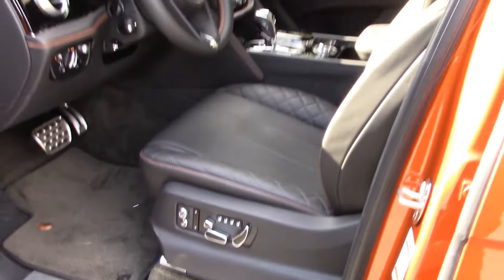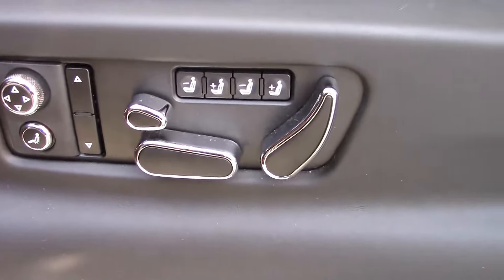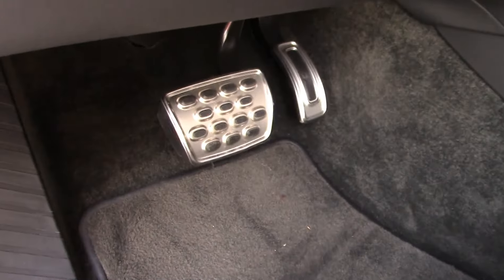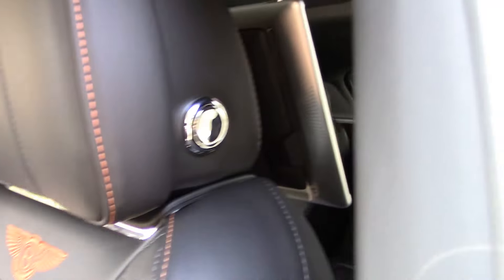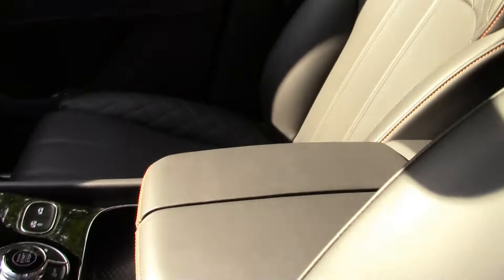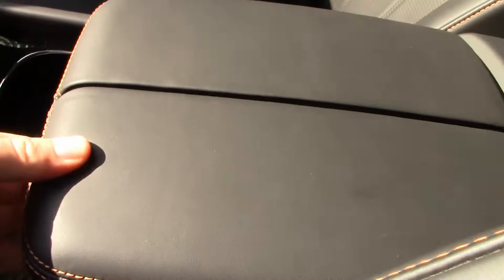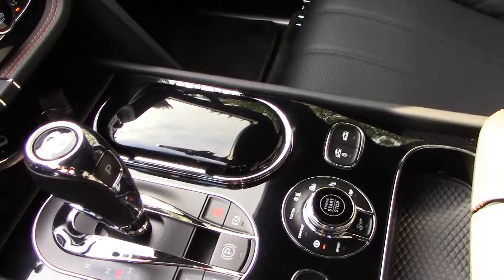Inside the Bentayga, of course, it's the utmost luxury and opulence. Look at all the adjustments for the seat. Look at the pedals. Look at the detail in the stitching in the leather. Look at the Bentley emblem logo that reflects the exterior color. Even up top here, super soft padding of course. Sure you can open this up, but these also go forward and backwards. You can adjust your armrest. You can really adjust everything.